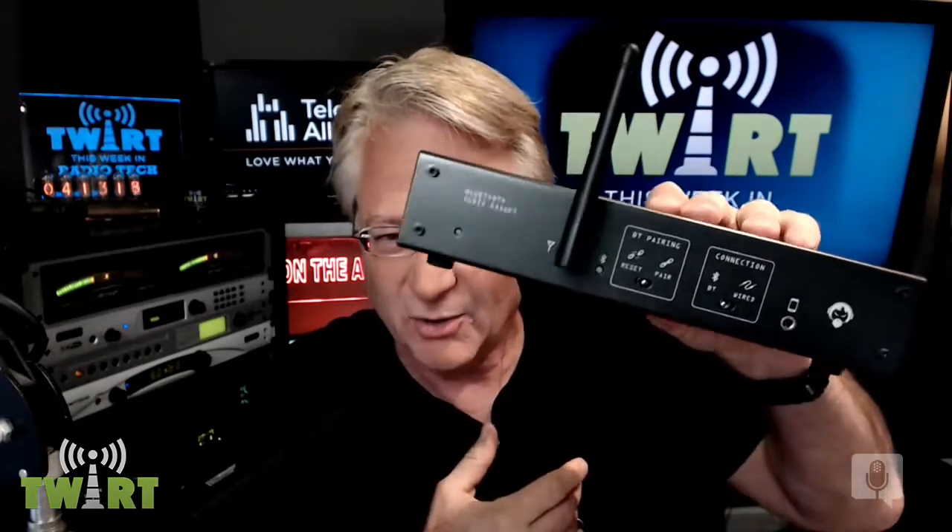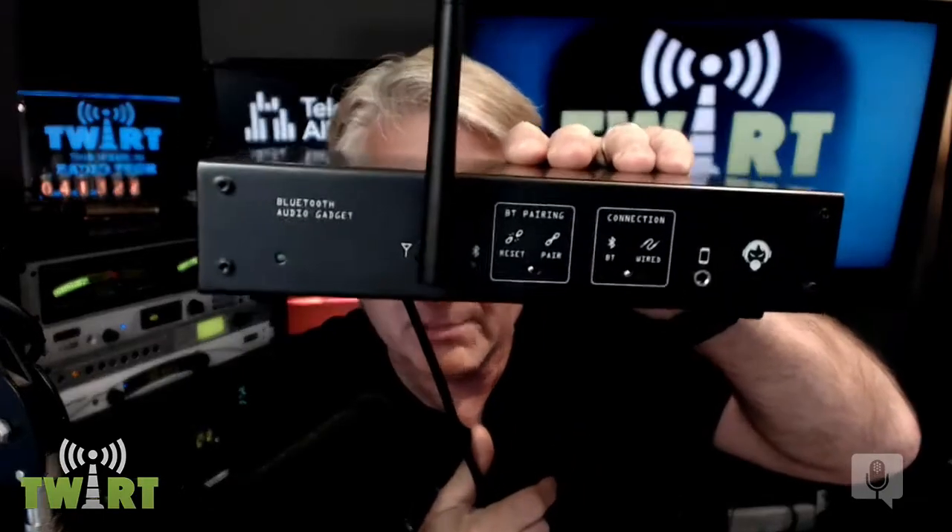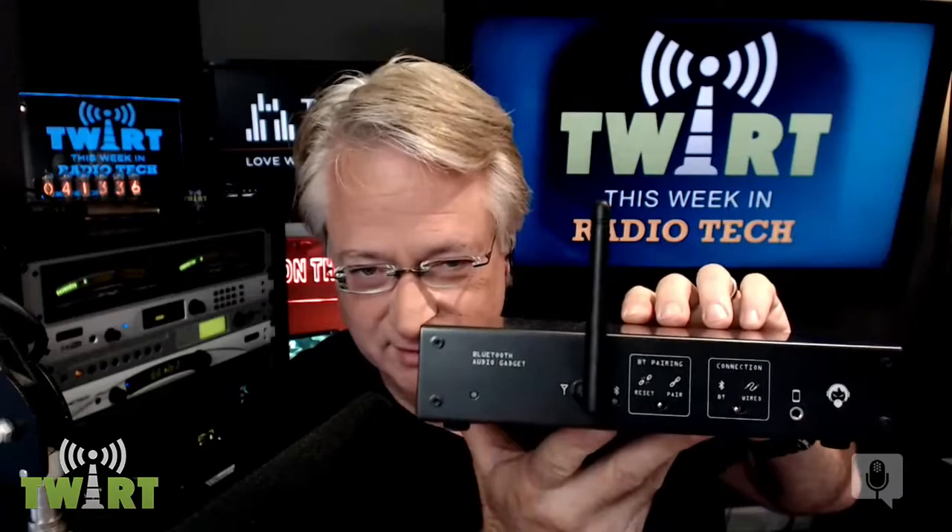This Week in Radio Tech is brought to you in part by Angry Audio. Don't get mad — get angry. If you are broadcasting from home or a small studio and maybe you don't have your regular telephone hybrid with you, but you need to put telephone audio on, this is the key right here. And it costs a lot less than you think. Call your favorite dealer and ask about the Angry Audio Bluetooth gadget.